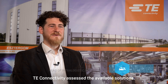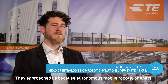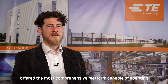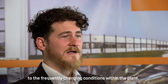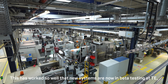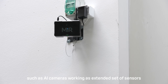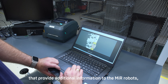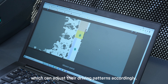TE Connectivity assessed the available solutions. They approached us because autonomous mobile robots, or AMRs, offered the most comprehensive platform capable of adapting to the frequently changing conditions within the plant. This has worked so well that new systems are now in beta testing at TE, such as AI cameras working as an extended set of sensors that provide additional information to the MiR robots, which can adjust their driving patterns accordingly.